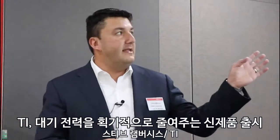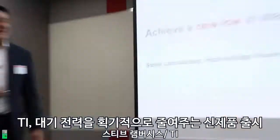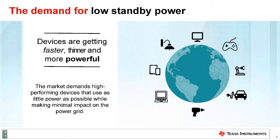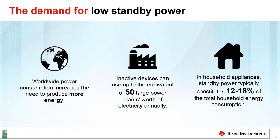From Texas Instruments that achieves a new low in standby power. As you may know, the demand for more powerful, thinner, and faster electronics has increased — in computers, gaming, battery automation, electric vehicles, power tools, and consumer electronics. The increase in power and electronics is causing an increase in demand for electricity.